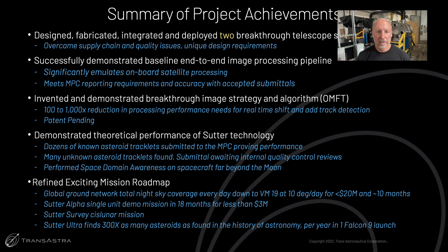Let me summarize the achievements of the Sutter Ultra project so far. First, we've designed, fabricated, integrated, and deployed two breakthrough telescope systems. Secondly, we've successfully demonstrated the baseline end-to-end image processing pipeline based on match filter tracking from our original Phase II proposal. We've shown that we can run the Sutter algorithm on a processor compatible with integration on a smallsat spacecraft, and that we can meet the Minor Planet Center's reporting requirements for accuracy.